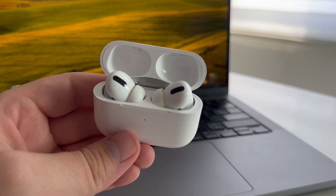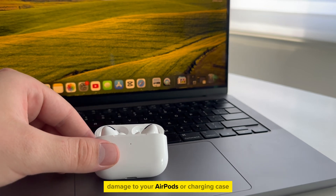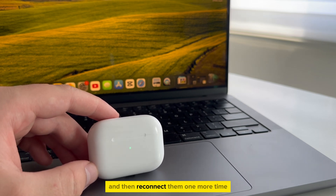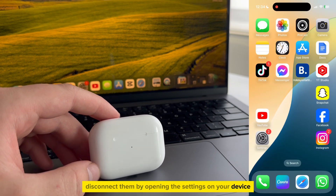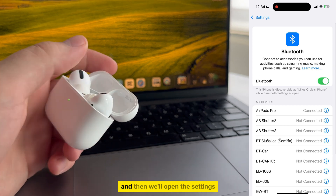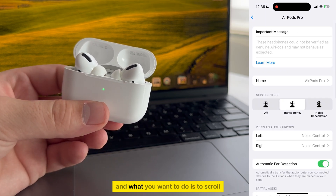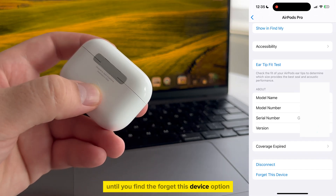Another thing that you can do, as long as it's not a hardware issue — meaning that you don't have any physical damage to your AirPods or charging case, like water damage or something similar — is to disconnect your AirPods and then reconnect them. You can easily disconnect them by opening the settings on your device, then open the Bluetooth section, find your connected AirPods in there, and open the settings by tapping on the little eye icon next to them. That's going to open a page with AirPods options, and you want to scroll all the way down to the bottom until you find the forget this device option.